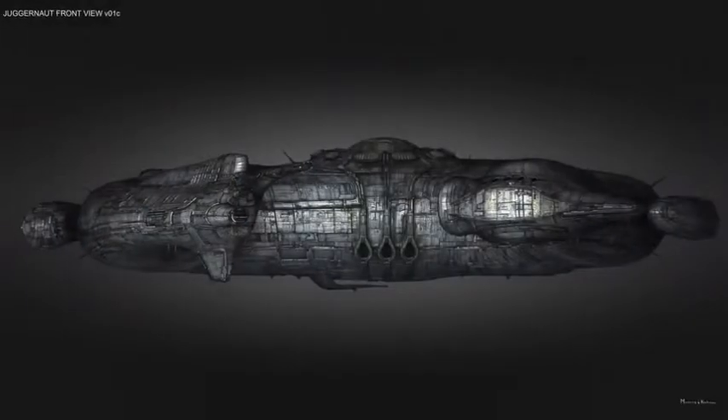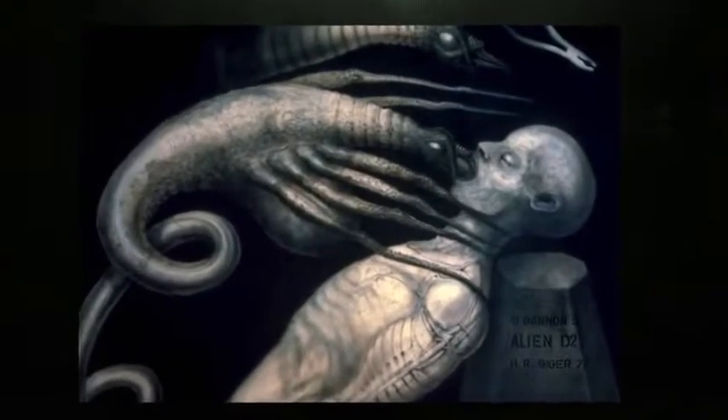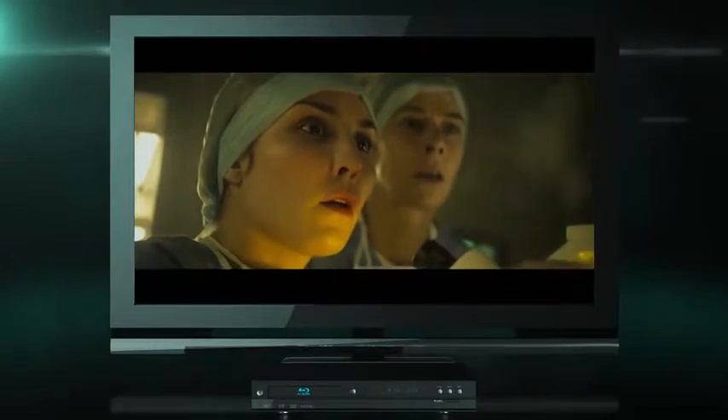Would you fly a spaceship filled with these horrible creatures? That idea still is what the movie is — it became about who would make monsters. Launch Second Screen to connect your tablet or smartphone to the Prometheus Blu-ray.